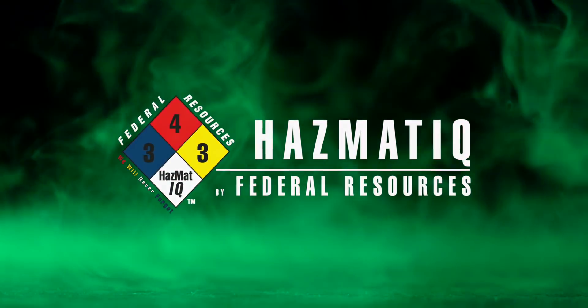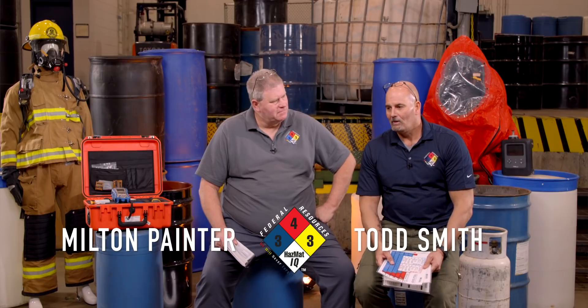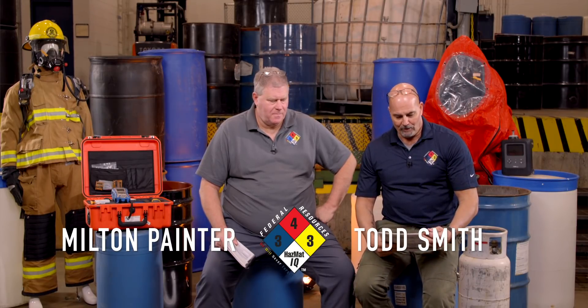Welcome to another edition of Chemical of the Month by Federal Resources Hazmat IQ. My name is Todd, and this is Milton. We are here at the Guardian Centers in Perry, Georgia, and we are going to be running an ammonia call.